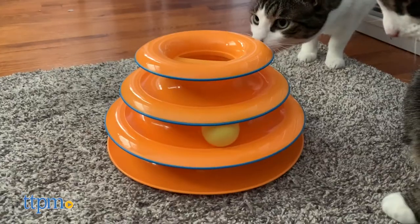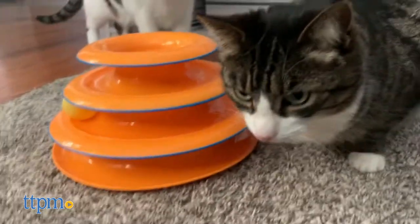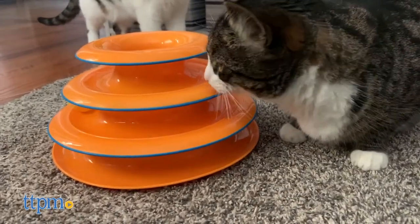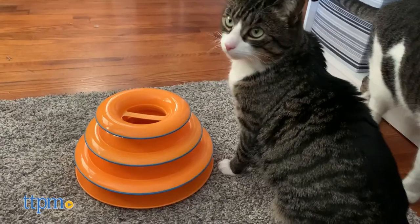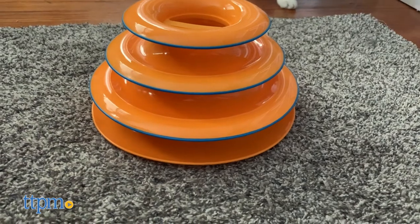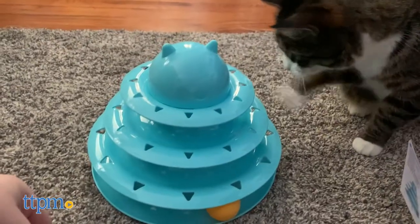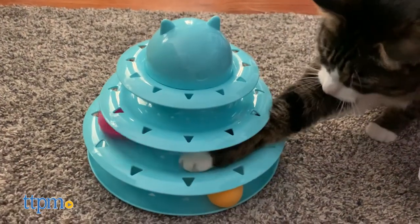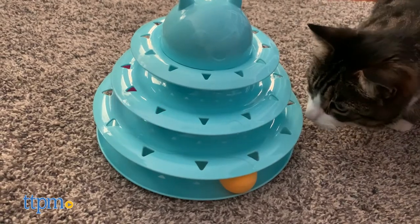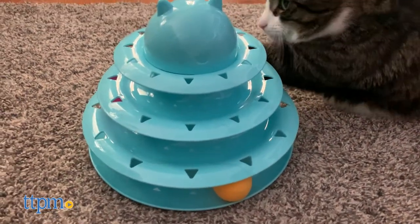Luckily, we have a couple of wonderful cats here at TTPM by the names of Lola and Harley to test out the toys. So how did they stack up? Lola took a liking to the PetStage's Tower at first but became distracted very easily. Harley preferred to watch from a distance rather than join in. Lola was more interested in the Upski Cat Toy Roller for reasons we couldn't quite determine. The big difference between the two products is the inclusion of bell balls in the Upski Cat Roller, but Lola did not like these very much.